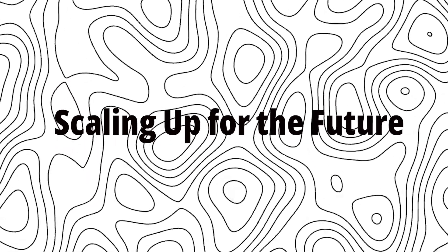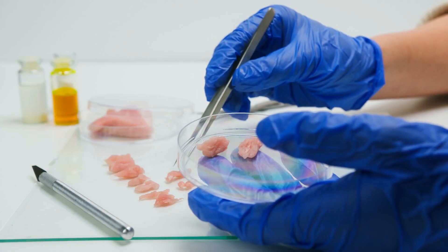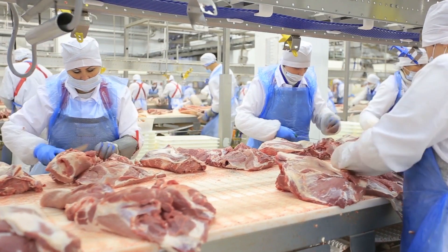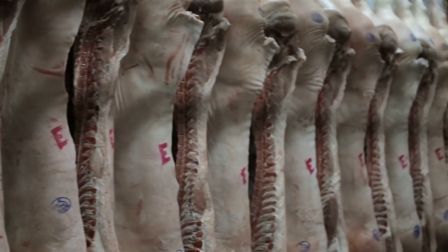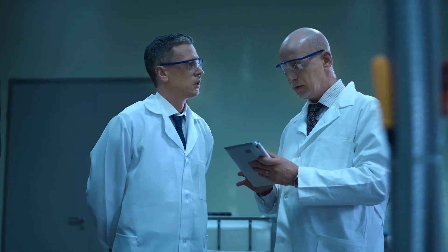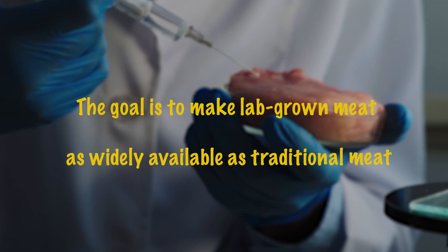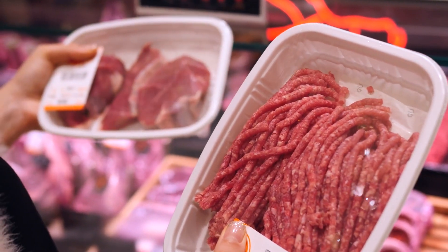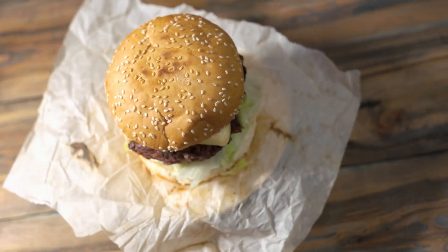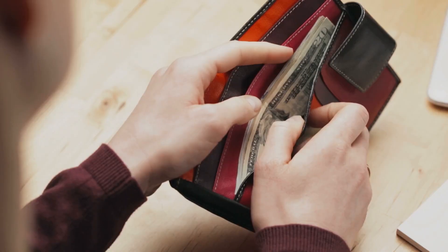Scaling Up For The Future. Right now, lab-grown meat is still being produced in small quantities, mainly in research labs, but companies are already looking at ways to scale up production to meet market demands. Imagine factories full of bioreactors churning out meat on a large scale — it sounds like something out of a sci-fi movie, but it's quickly becoming reality. The goal is to make lab-grown meat as widely available as traditional meat, whether in grocery stores or fast food restaurants. With technology advancing at lightning speed, it might not be long before your local burger joint starts serving lab-grown patties.